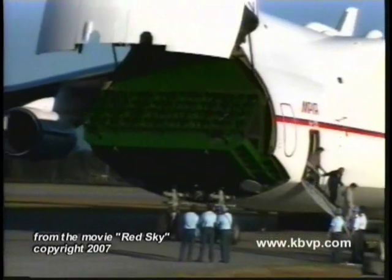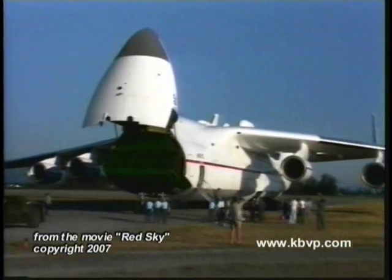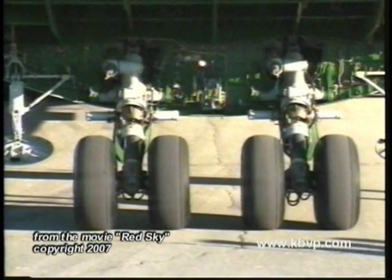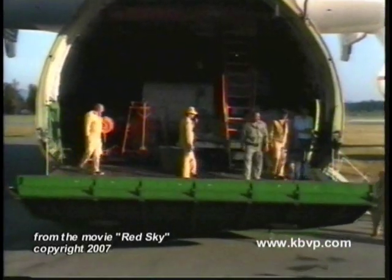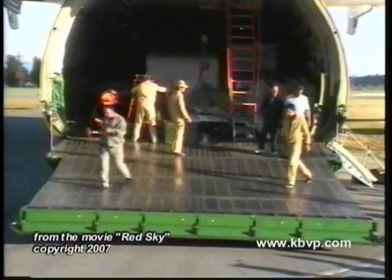The familiar front visor door arrangement swings up to accommodate oversized loads. The front landing gear can be lowered with mechanical jack screws to minimize the angle of the drive-on, drive-off ramp, allowing rapid cargo loading with conventional vehicles.